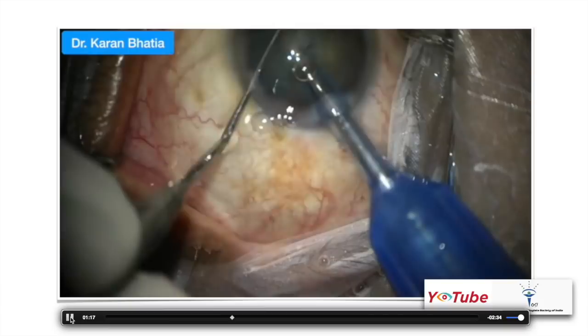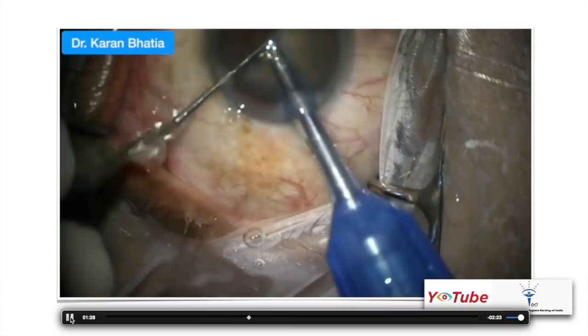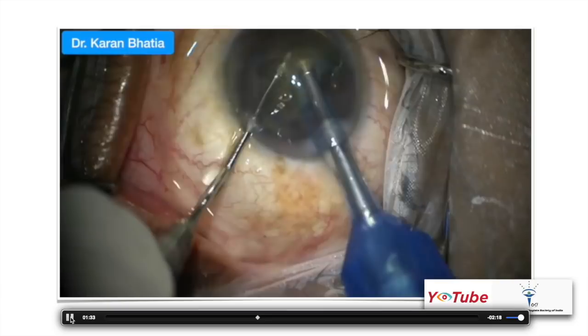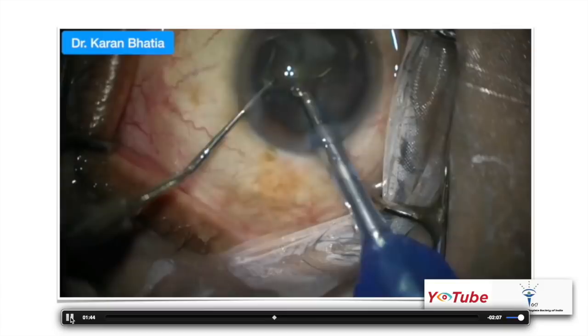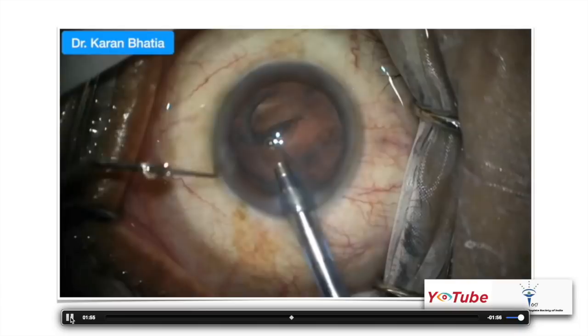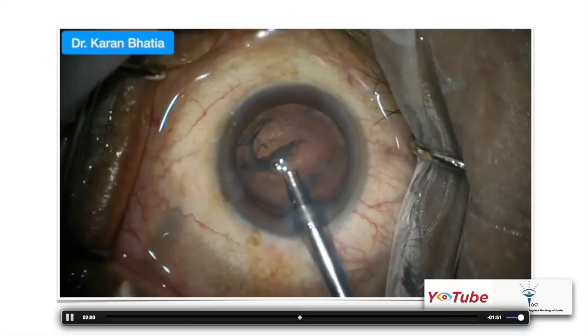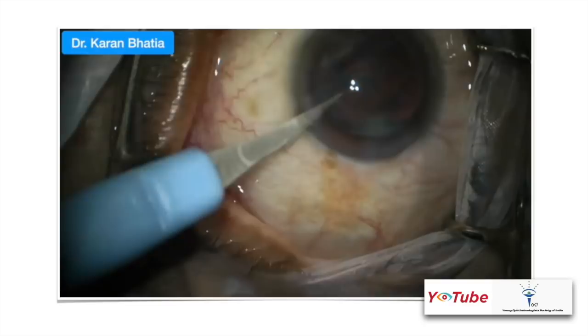The other fragments are chopped — make as small nuclear fragments as possible and emulsify them. The lens is rotated, broken, and emulsification is done. The second instrument gives very good anchorage if the patient moves. Once emulsification is complete, the second instrument is withdrawn, the phaco probe remains inside with irrigation on, OVD is injected with the left hand, and the side port is enlarged slightly to accommodate bimanual irrigation-aspiration.